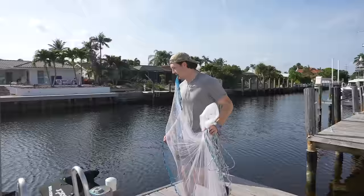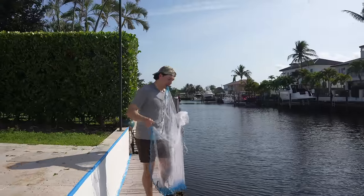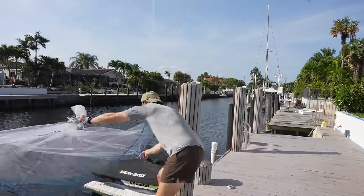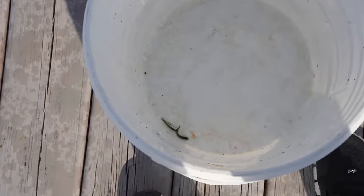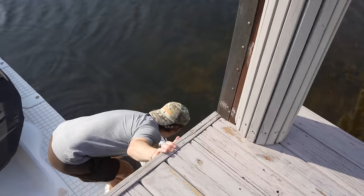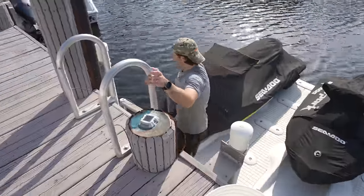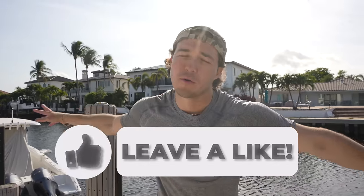I only need like one glass minnow so we're not going to get greedy. I can't find them right now without my glasses. There's a nice sand perch down there - could be a good meal, but he's pretty big. I'm going to throw the cast net over there. Got two - perfect! I literally saw a whole school of thousands of them two seconds ago; they're probably underneath the dock. I think the two glass minnows will do. Let's go feed our boy.